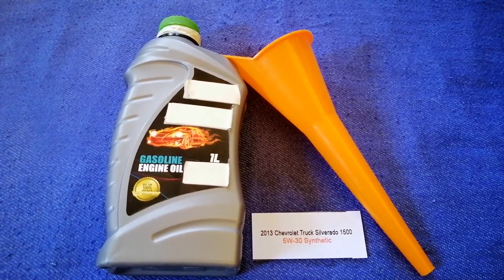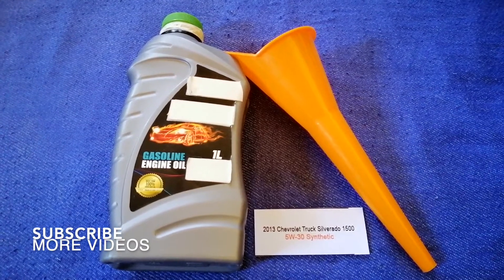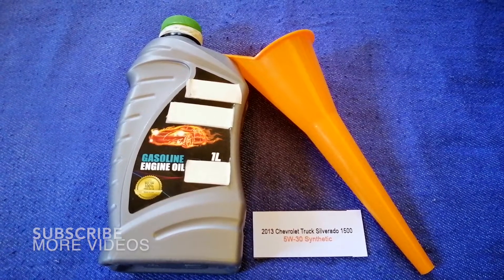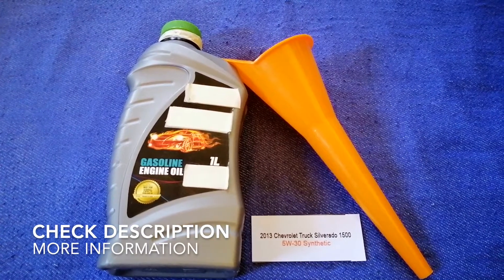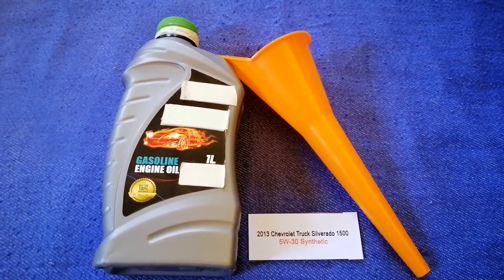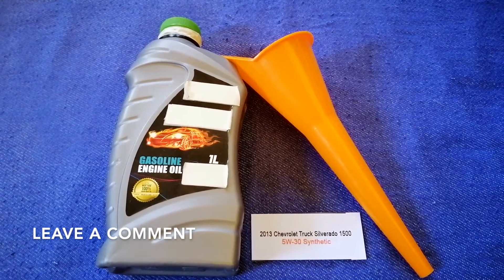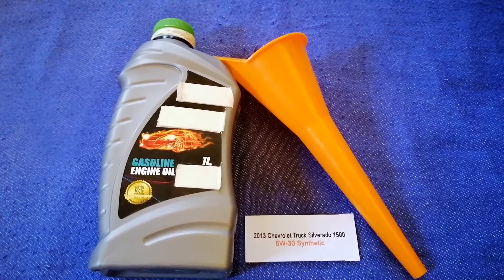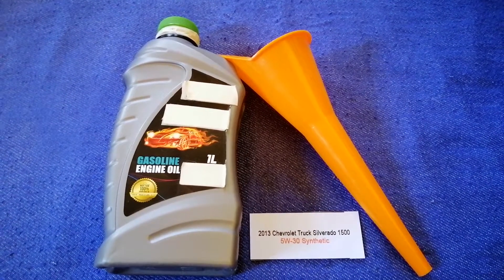Hey guys, welcome back. Today we are going to talk about the oil type for the 2013 Chevrolet Silverado 1500. If you are looking for what oil to buy, I have already looked it up — check the video description and I will try to leave the info there as well.